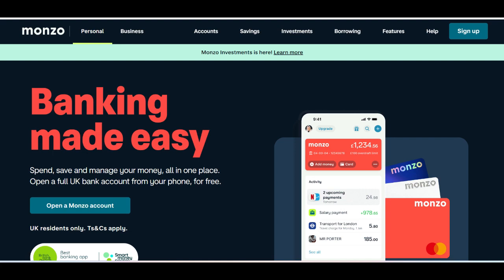In summary, Monzo fixed-term savings provides users with a structured and secure way to grow their savings with competitive interest rates. Despite limitations in liquidity and the absence of physical branches, its digital-first approach and potential for higher returns make it a compelling option for individuals looking to build their savings efficiently over a fixed period. Overall, Monzo fixed-term savings represents a valuable addition to the suite of financial tools offered by Monzo, catering to the needs of modern savers seeking structured saving options.